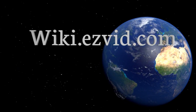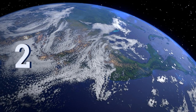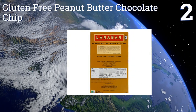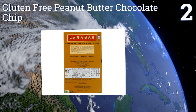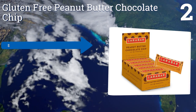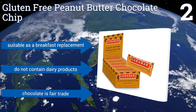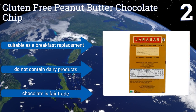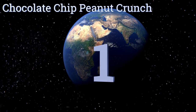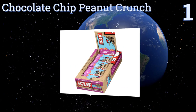At number two, Larabar's gluten-free Peanut Butter Chocolate Chip is an awesome choice given how minimalist the list of ingredients is — nothing but peanuts, dates, chocolate chips, and sea salt. You won't find any mystery chemicals on this label. They're suitable as a breakfast replacement and don't contain any dairy products. The chocolate is fair trade.